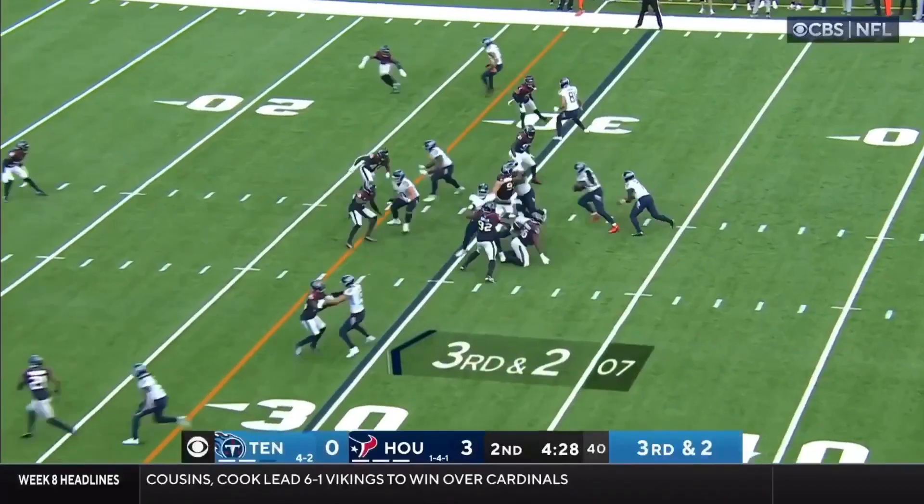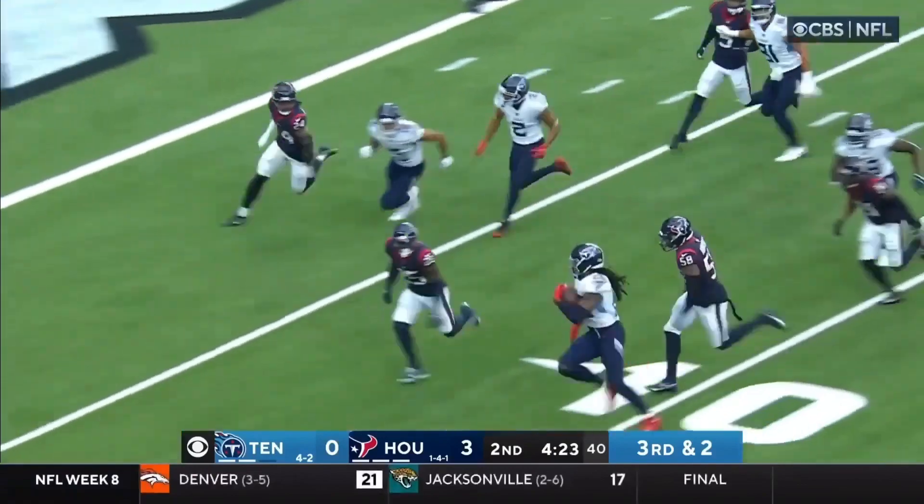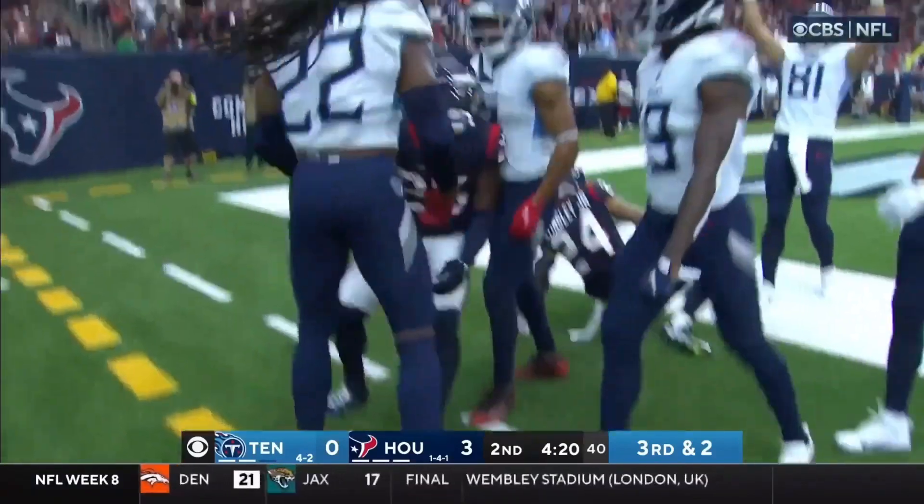Derrick Henry this season — hand it off to Henry, and Henry up the middle! A little move — 15, 10, 5! Did he get there? Touchdown!